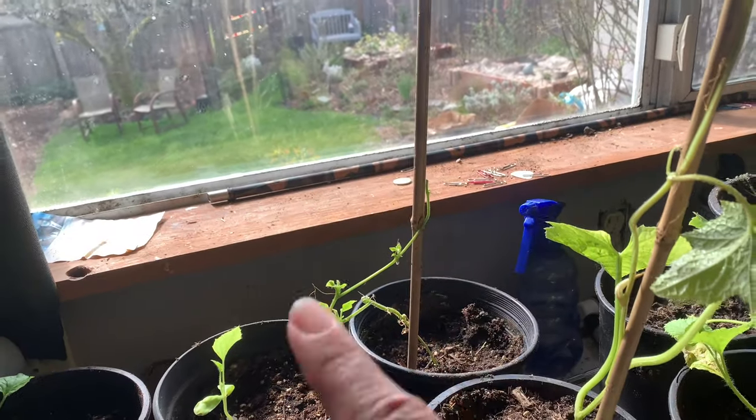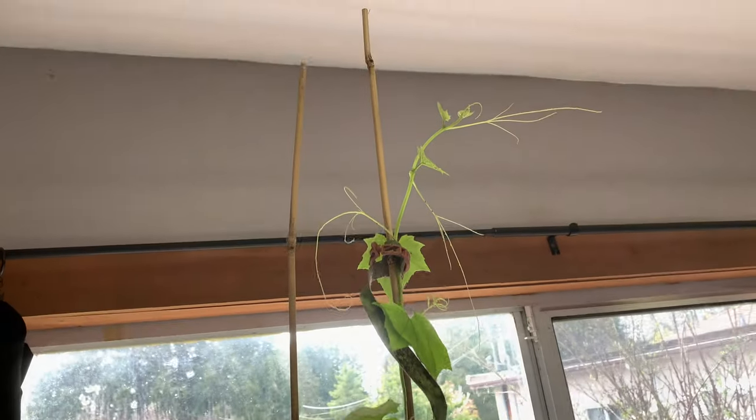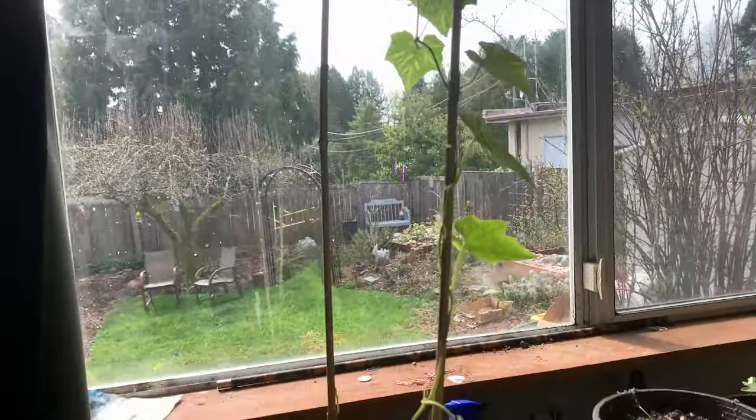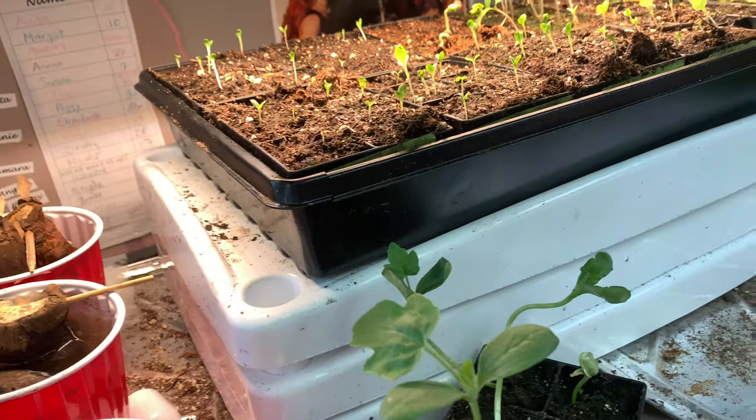My loofah from last year is looking sad, but Annie grew a new one from seed for me — Annie has the greenest thumbs, everything she grows comes out fantastic. She also gave me one of her plants and some black beauty watermelon seeds, which are just about ready to get potted up. I just love how gardeners encourage one another, share their abundance, their seeds, and their knowledge. It's a wonderful community to be a part of, and I'm super grateful. Have a great day!